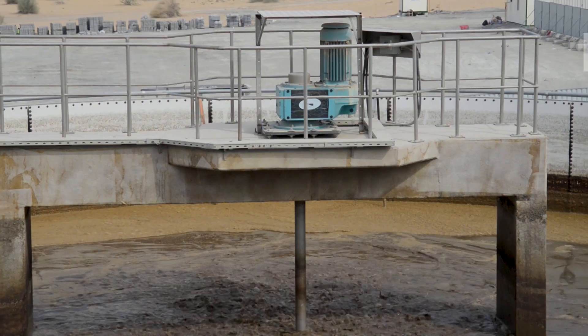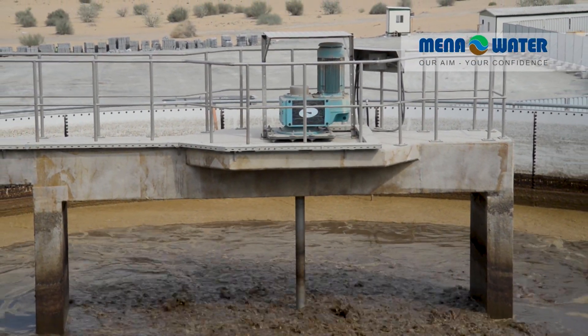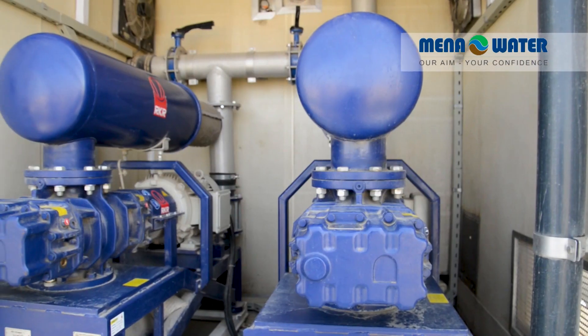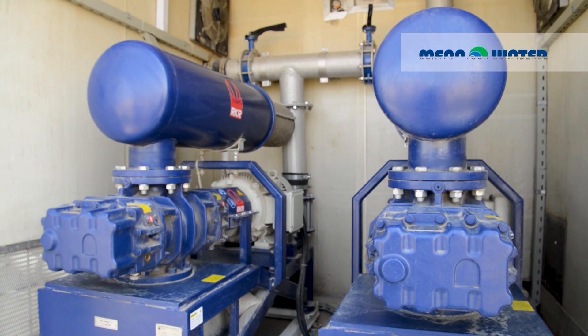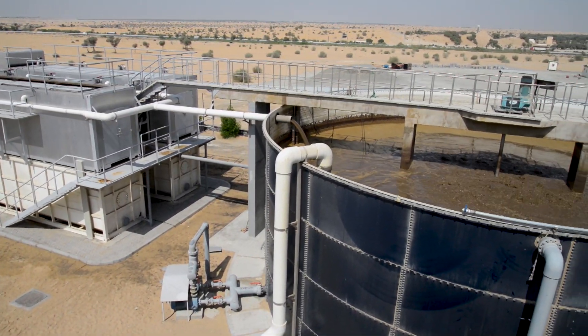The screened sewage then flows into two cylindrical glass-lined steel tanks for biological treatment, featured with mixer and aeration devices. Air supply is realized through air blowers. In the aeration tank, aerobic microorganisms degrade the polluting load of the wastewater.